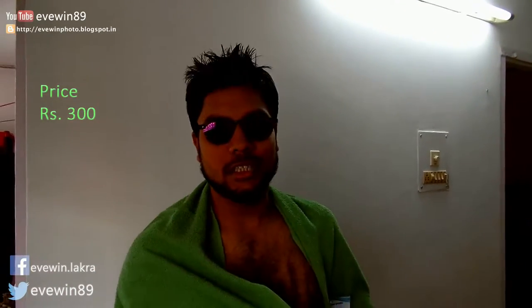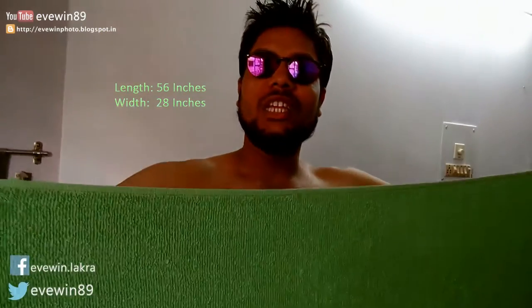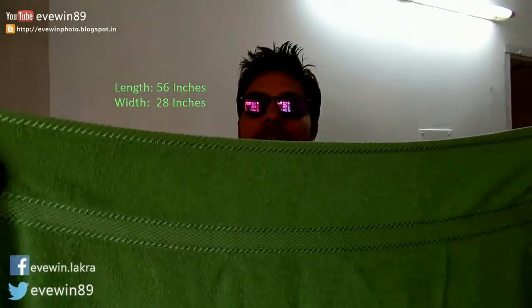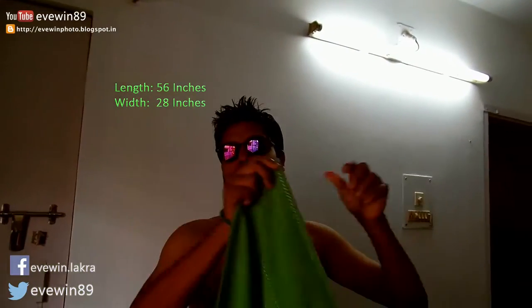The towel price is rupees 300, so I have purchased a pair of this Bombay Dyeing Misto Light Dyed bath towel from Myntra.com for approximately 600 rupees. The length of this towel is 56 inches and the width is around 38 inches.